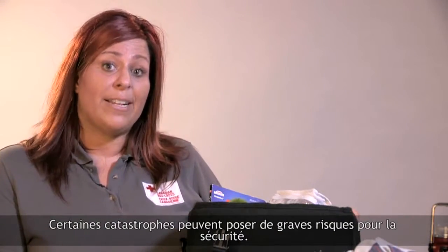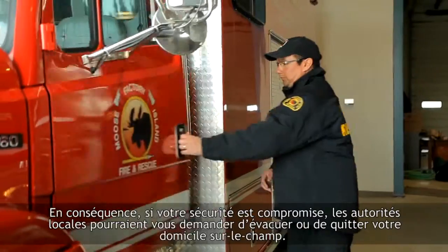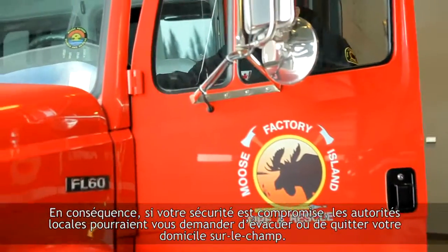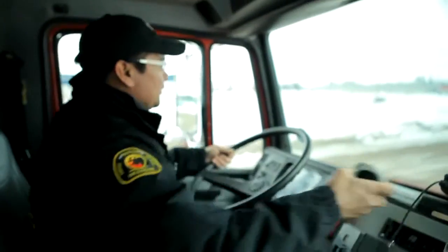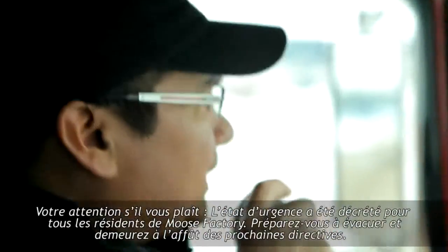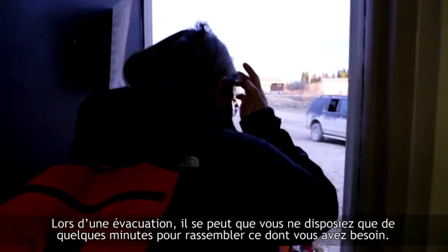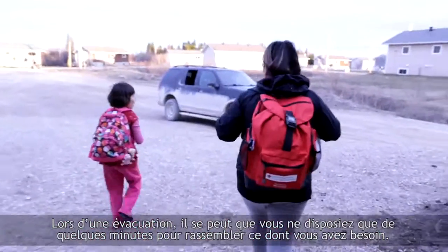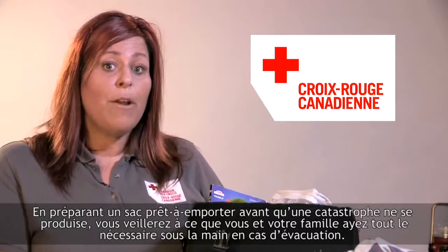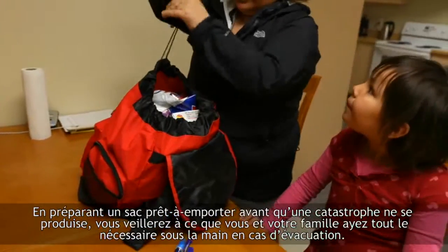Some disasters can create very unsafe conditions. If your safety is at risk, community officials may ask you to evacuate or leave your home immediately. If asked to evacuate, you may have only minutes to get what you need and leave. Before a disaster strikes, prepare a grab-and-go bag to ensure that you and your family have everything that you need when you evacuate.